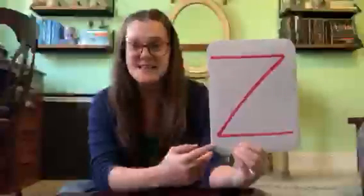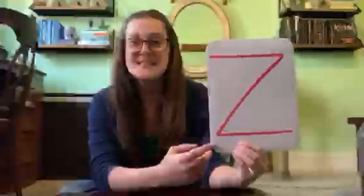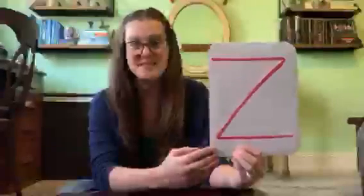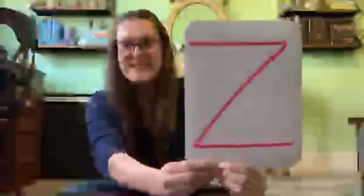This is letter Z and Z makes the sound Z. Can you try that? Z. Letter Z.